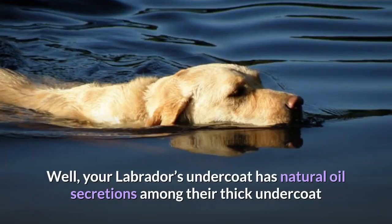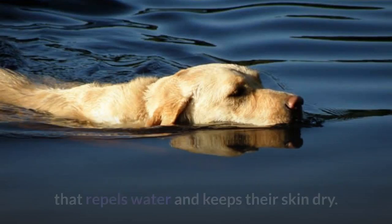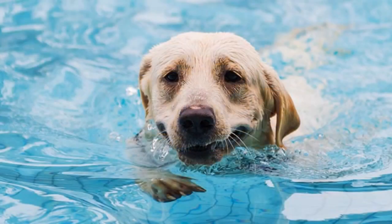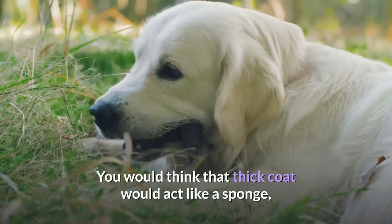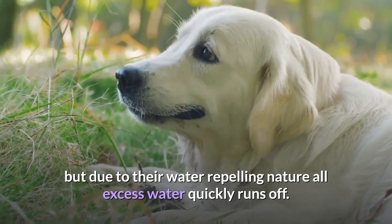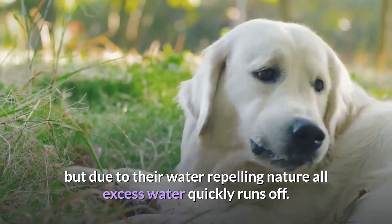Your Labrador's undercoat has natural oil secretions among their thick undercoat that repels water and keeps their skin dry. Next time you take your lab for a swim, keep an eye on how fast they dry. You would think that thick coat would act like a sponge, but due to their water-repelling nature all excess water quickly runs off.